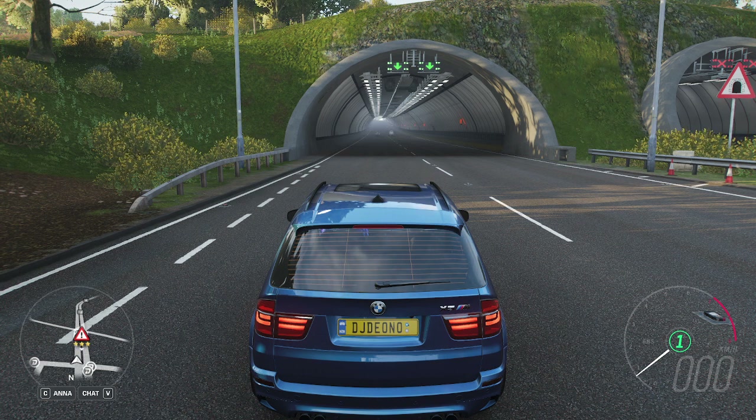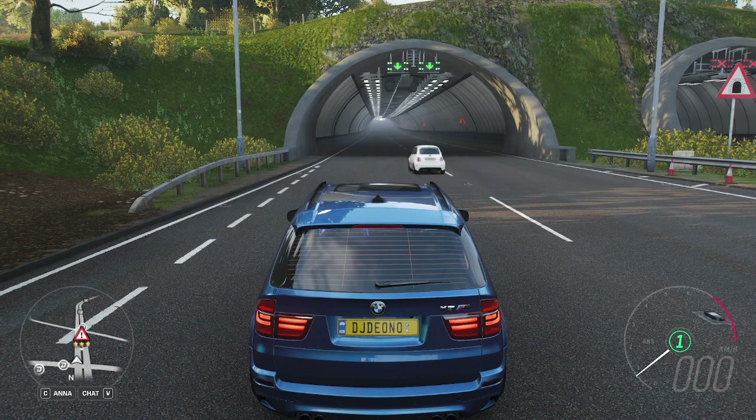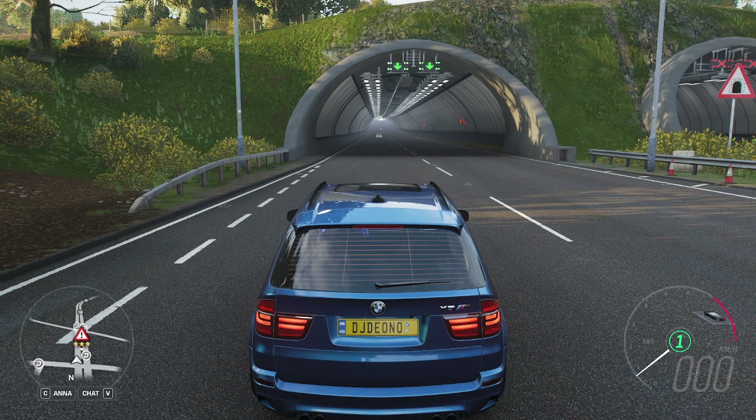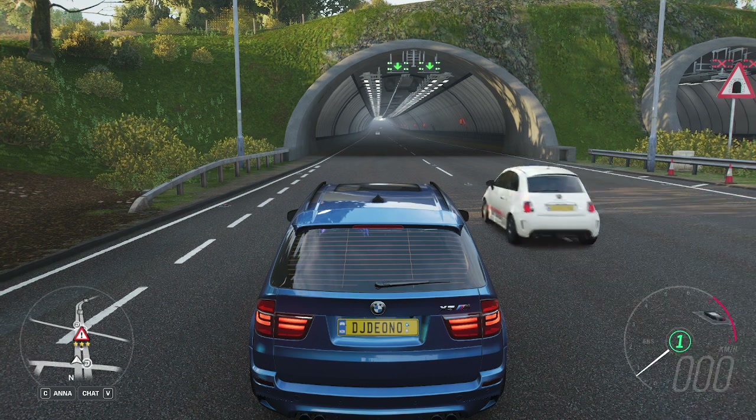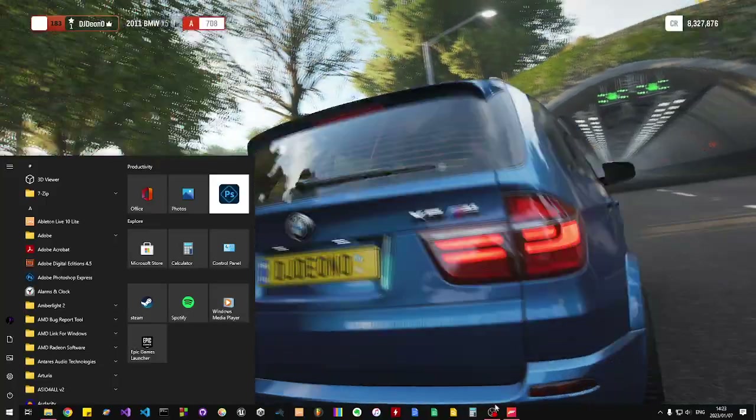There you have it guys — this has been the BMW X5M. Hope you enjoyed it. Like the video if you liked it, subscribe if you want to support the channel, and comment your thoughts below on this vehicle. What do you think of the X5M? Alright, all the best and see you in the next one. Peace.